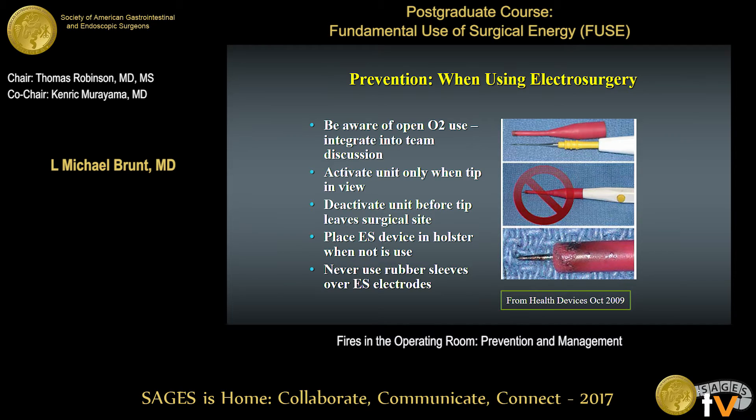Some preventive measures when using electrosurgery: be aware of the open oxygen source and integrate that into your team discussion at the beginning. You can have pooling of higher oxygen concentration under drapes around the head and neck area that can help trigger a fire. Only activate your electrosurgical unit when the tip is in view, and deactivate it before it leaves the surgical site. One of my pet peeves is trainees putting the electrosurgical device down on the patient's bare skin instead of in the holster — if somebody leans on it, you can get a burn. And never use rubber sleeves over the electrosurgical electrodes.